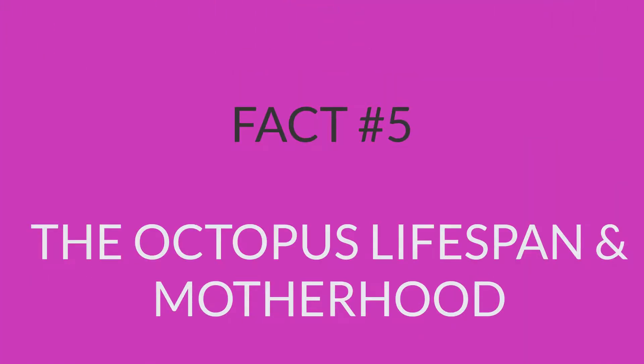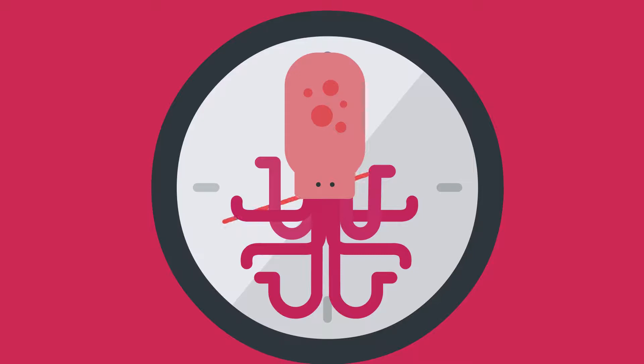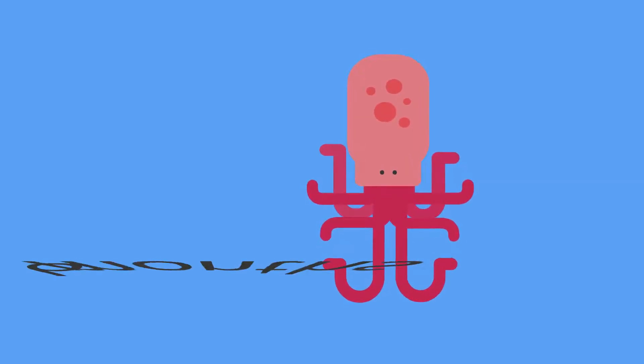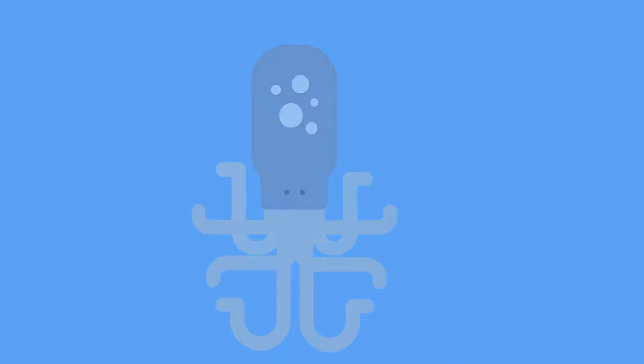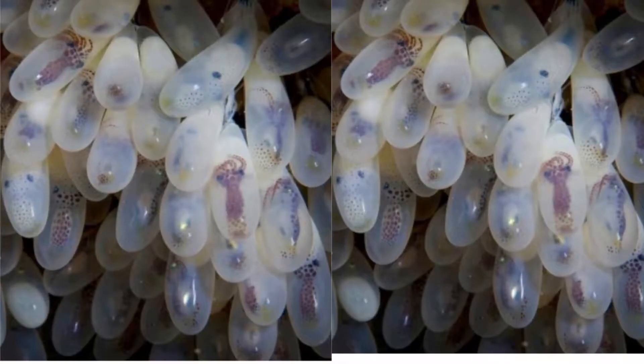Fact number 5: the octopus lifespan and motherhood. Octopuses don't live long. Some species live as short as 6 months, and other species may live as long as 5 years. A female octopus only lays eggs once in their lifetime, and they lay around 200,000 eggs.